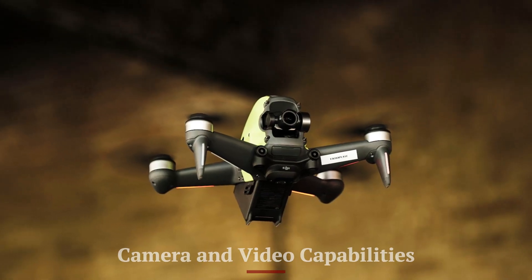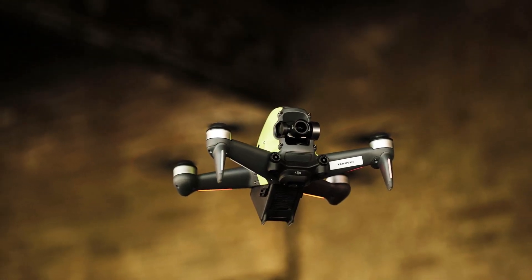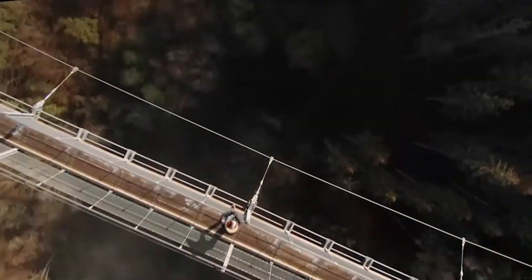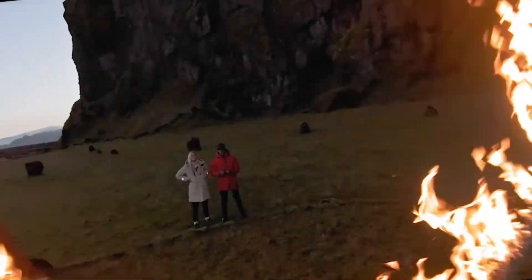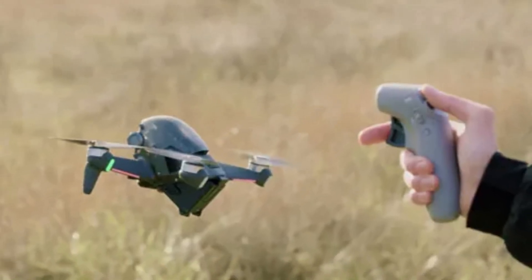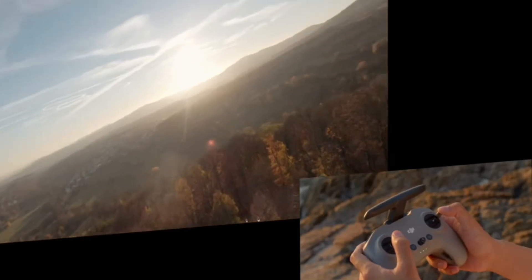The DJI FPV2 comes with a significantly upgraded camera system, offering 4K recording at higher frame rates with an improved super-wide 155-degree field of view. The new sensor provides better low-light performance, ensuring clearer footage even in challenging environments.